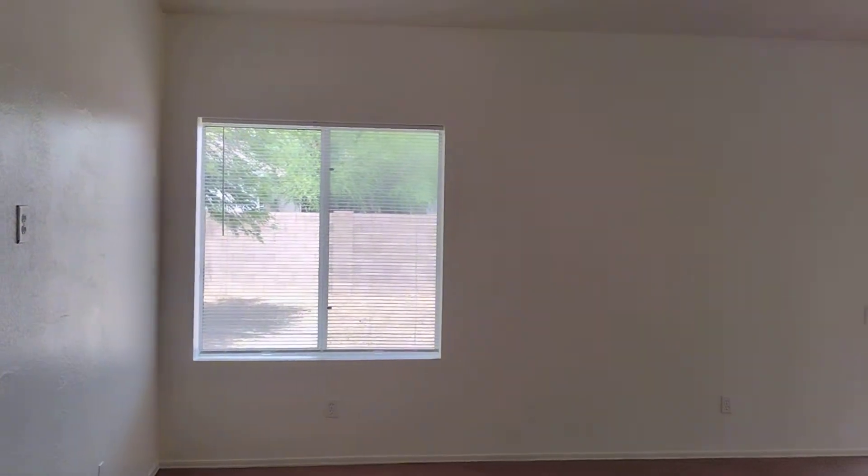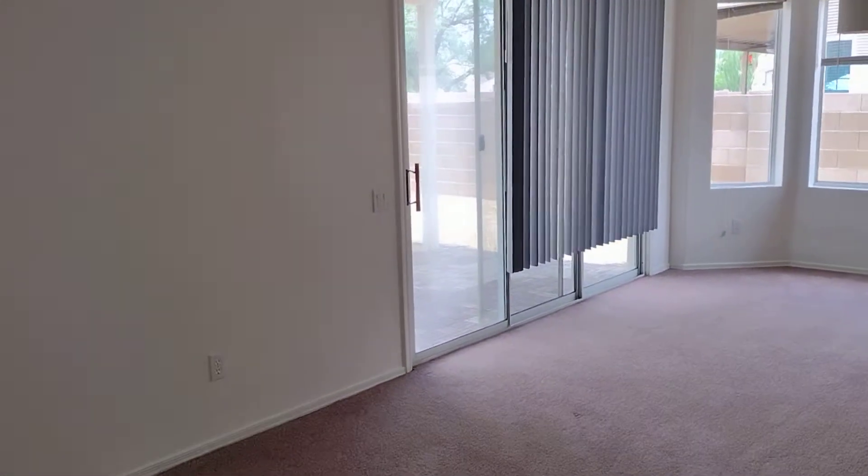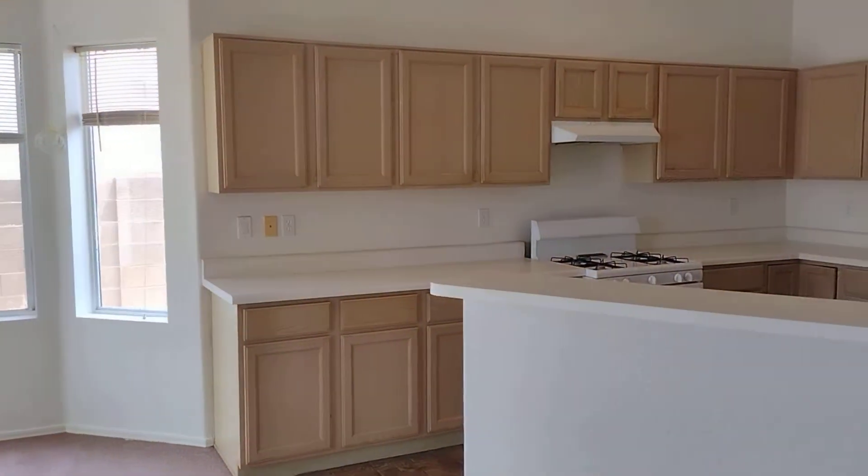Then you have your living room right here. The dining room is over here, and of course you've got your kitchen.